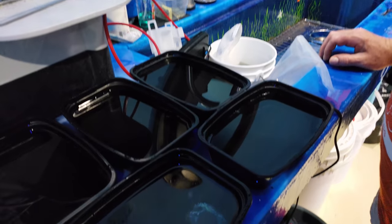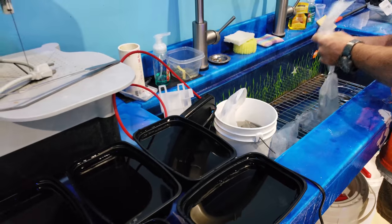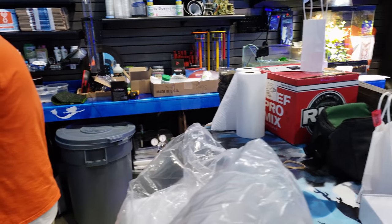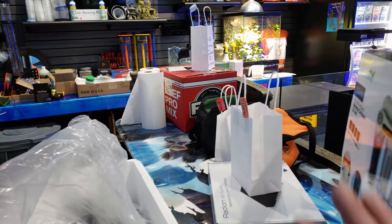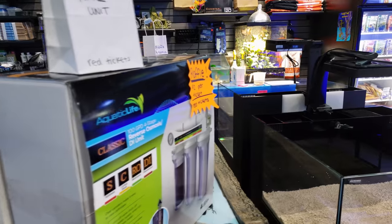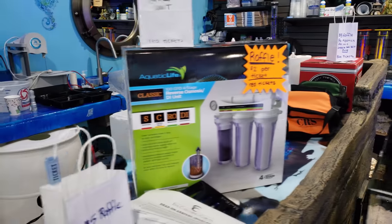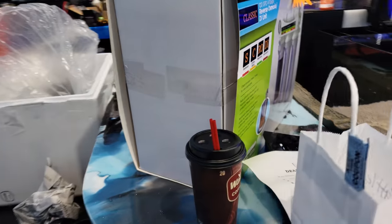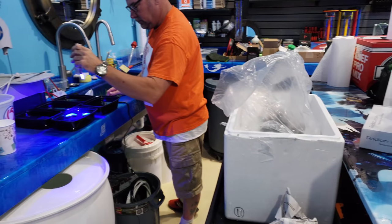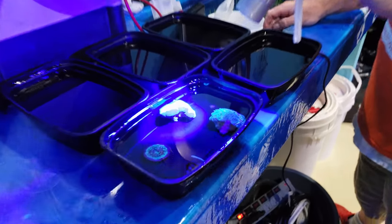We finally get to put our store to use — we spent months building this place, our fragging station is amazing, and we're happy to have our grand opening finally. The raffles will be drawn on Sunday, so I'm excited to see somebody win a wonderful RODI system. There's an XR15 Radion Ecotech light and some Fritz salt — check those out on our Facebook page, or you can Instagram or Facebook message me directly.